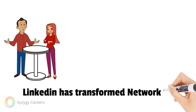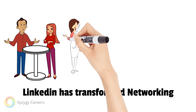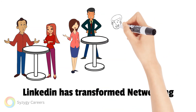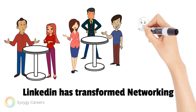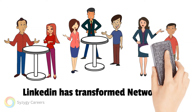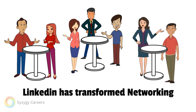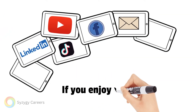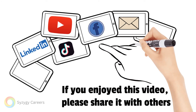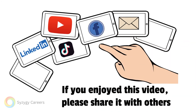LinkedIn has transformed professional networking over the last decade. If used well, it can transform your career prospects and career brand. Take some time to review your current profile and think about your current engagement — we are sure you can find ways to improve both. If you enjoyed this video, please pay it forward by sharing it with others. Thank you for listening.